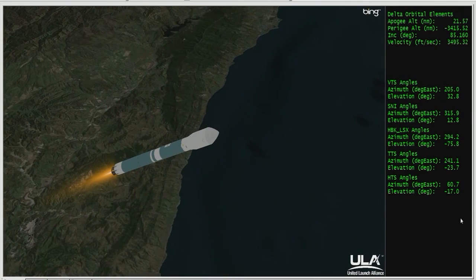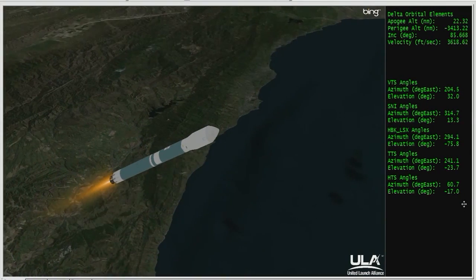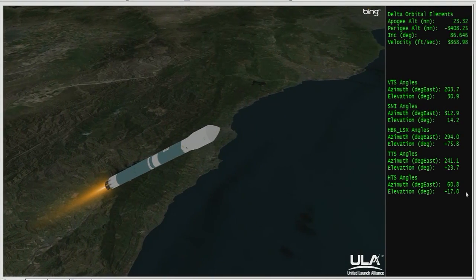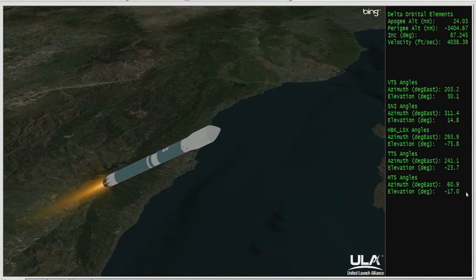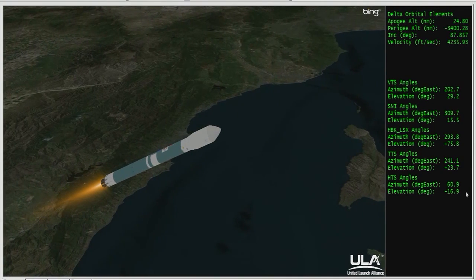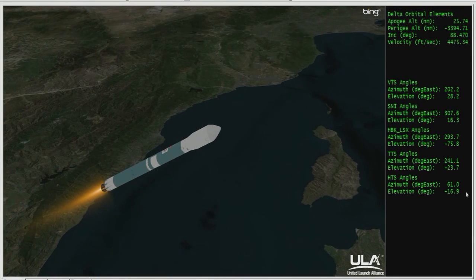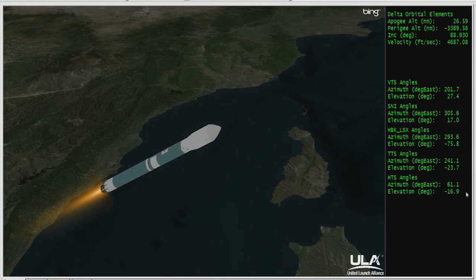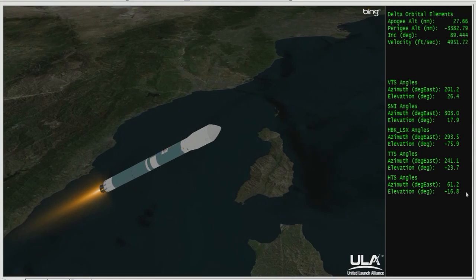Temperature is holding very well in the main engine and in both verniers. Engine control is good in the main engine and in both verniers. Now approaching two minutes, 20 seconds. Chamber pressure is holding in the main engine and the verniers. Still looking good. Mission events occurring very close to our anticipated time.